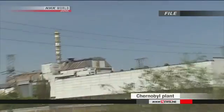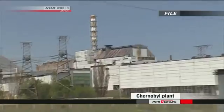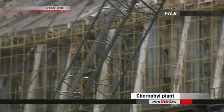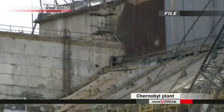The review also introduces the option of building a sarcophagus over the reactors without removing the fuel. That method was used at the Chernobyl nuclear plant after the 1986 accident.